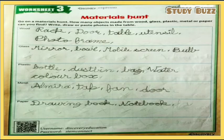Worksheet number three — the topic is materials hunt. The instructions are: go on a materials hunt. How many objects made from wood, glass, plastic, metal, or paper can you find? Write, draw, or paste photos in the table. The first material is wood — you can find doors, tables, sometimes utensils, photo frames, and racks around your house. The second material is glass — you can see mirrors, bowls, mobile screens, bulbs, and many more objects made of glass.